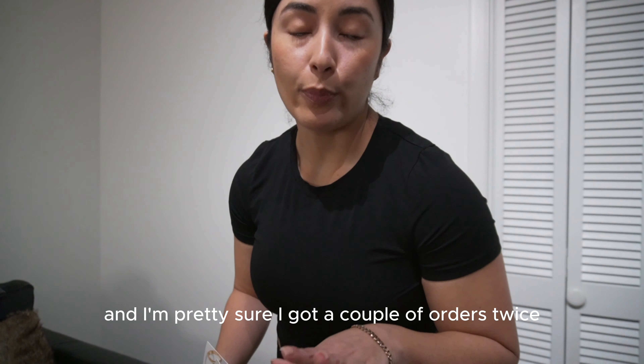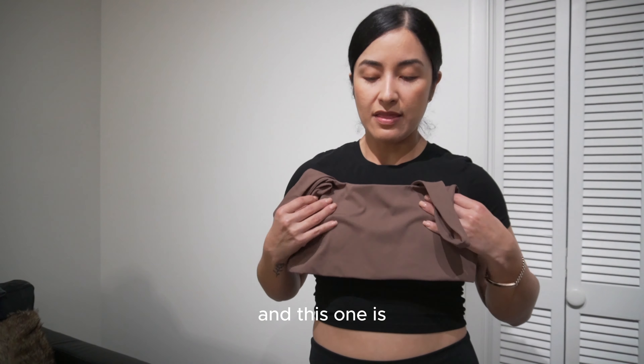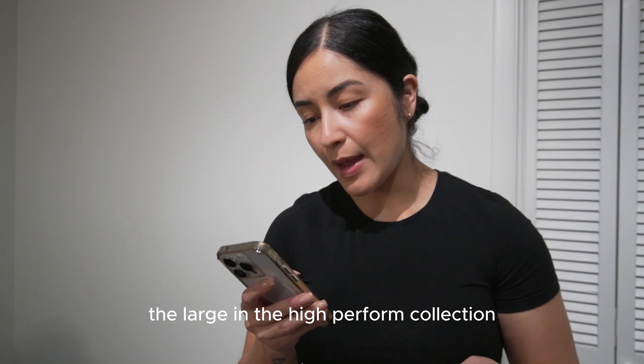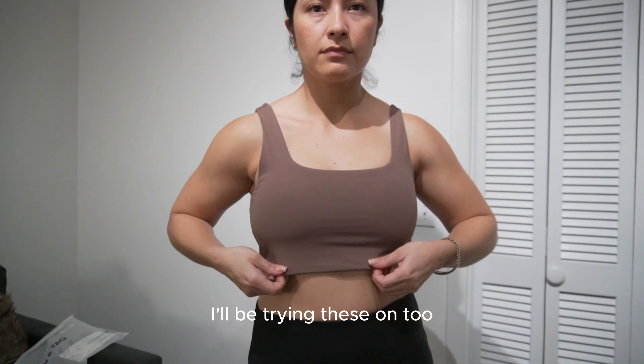Each piece of apparel comes with an explanation of what style and which line it is — low impact, seamless, and so on. It also comes with a little coupon. And again, they're from a jewelry line, so keep that in mind.